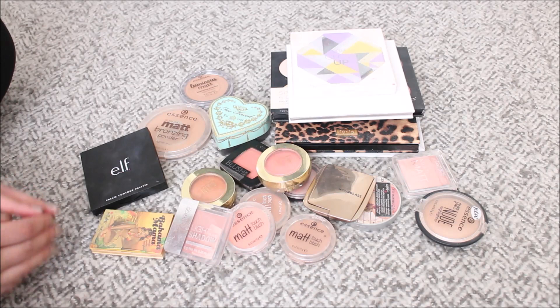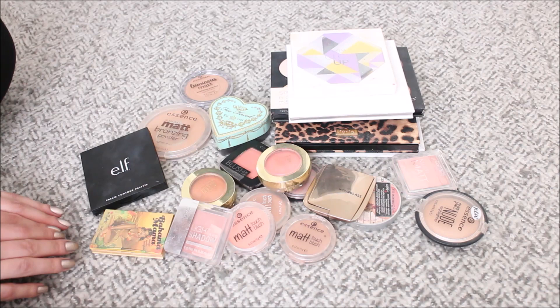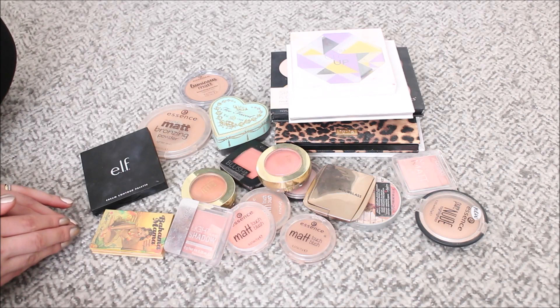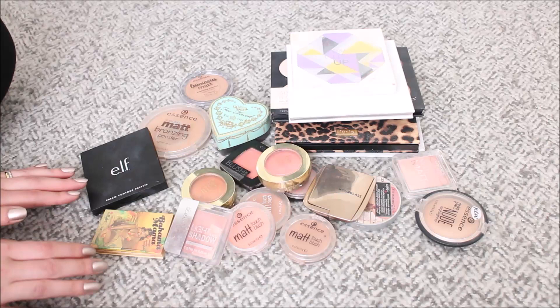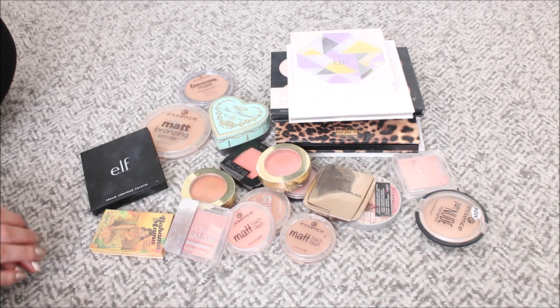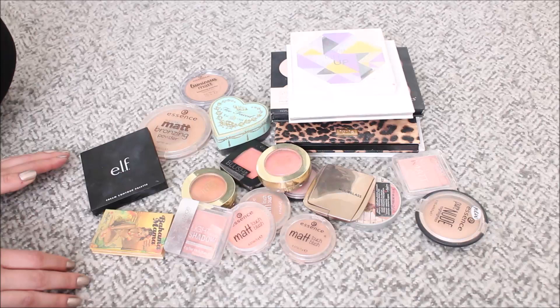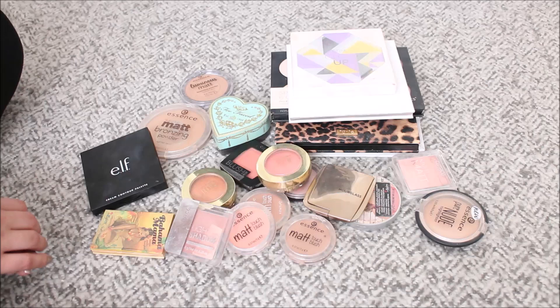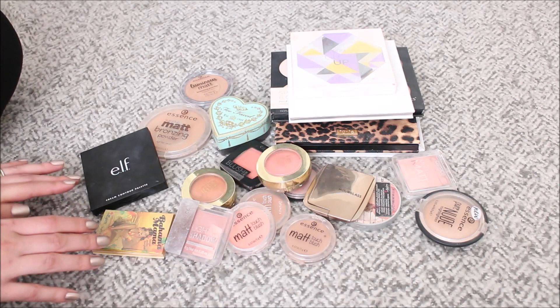For the past couple of months I have had a feeling that I have too much of products that I simply don't enjoy. If you have been watching my channel you probably know that my goal is to have a more curated collection. That doesn't mean I never again want to buy a blush or a highlighter. I think next year — I haven't fully decided yet — I'm going to allow myself to purchase two of each: two blushes and two highlighters. But we'll see, it's still a long way to next year.